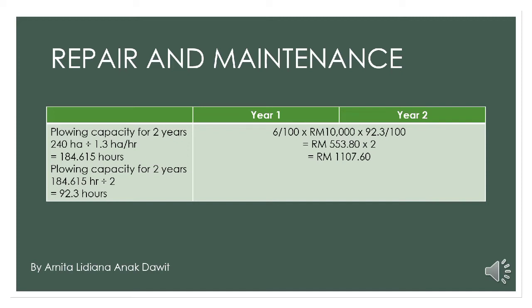For year 2, the calculation is still the same and the cost for repair and maintenance is also the same. To find the total cost for repair and maintenance, the cost for year 1 is multiplied by 2 because we need to find the total cost for 2 years. So we get the total cost of 1,107 ringgit and 60 cents.